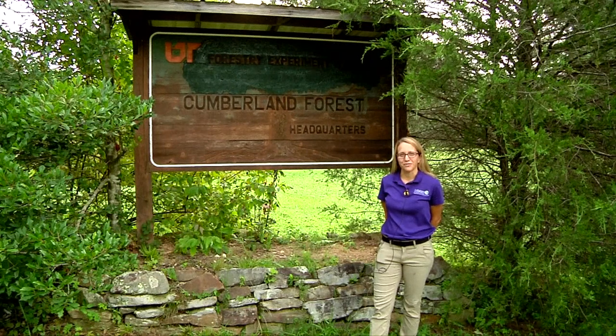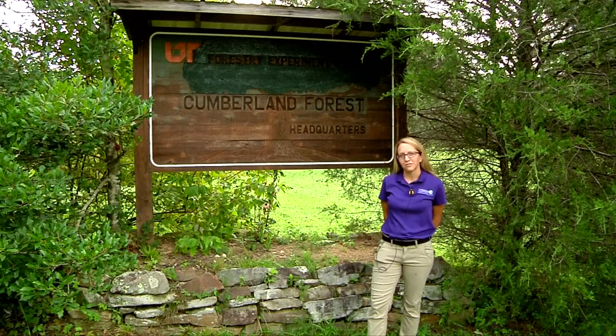I'm Trish Johnson, Director of Forest Conservation for The Nature Conservancy, coming to you from the University of Tennessee's Cumberland Forest. The Nature Conservancy is a non-profit organization that was started in the 1950s as a grassroots protection conservation organization. We have grown over the past 70 years into one of the world's largest conservation organizations, with chapters throughout the contiguous U.S. and presence in over 70 countries.